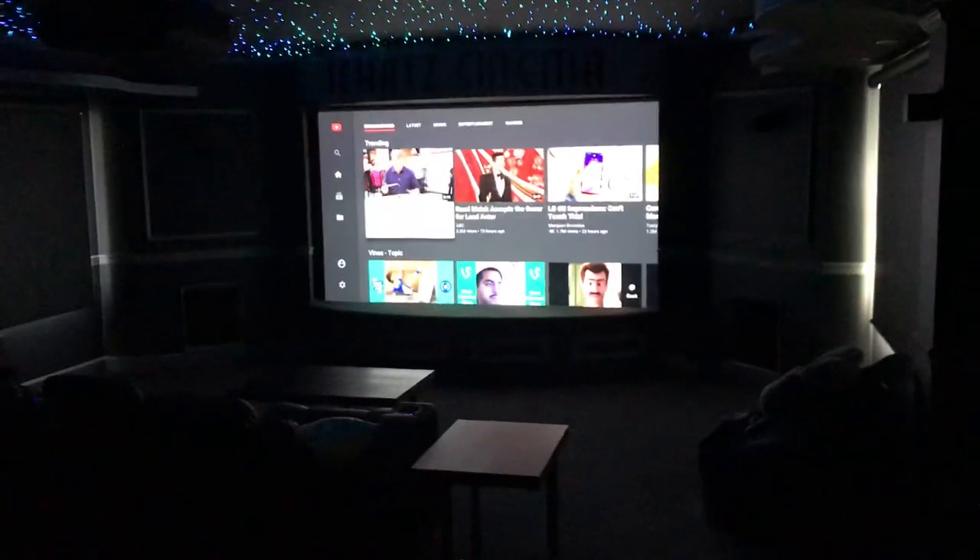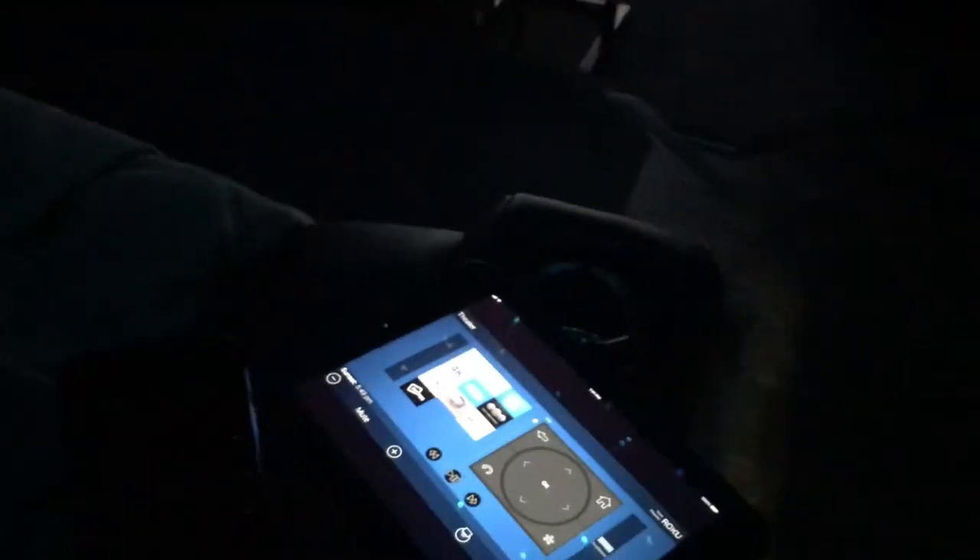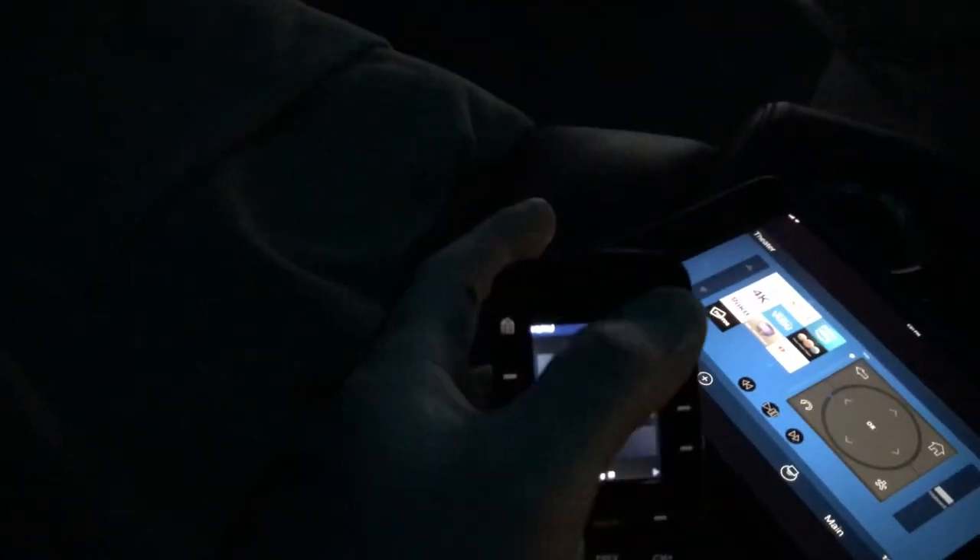When he's all done, all he has to do is hit one button on the theater controller — whether it be the iPad or the remote. I'm going to hit the power off button, and that's going to power off the whole system. Then in about 30 seconds the screen is going to go up, and the lighting will also fire up as well.